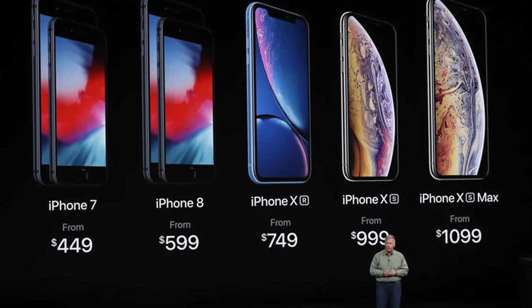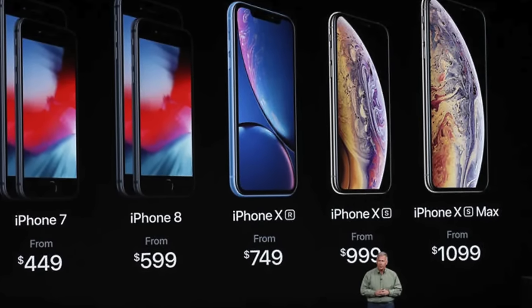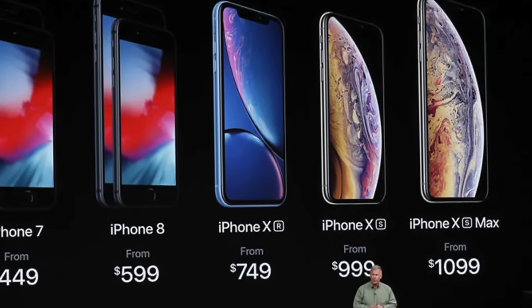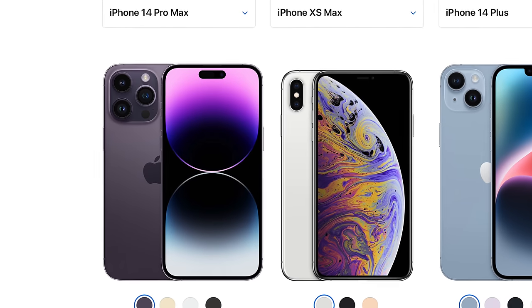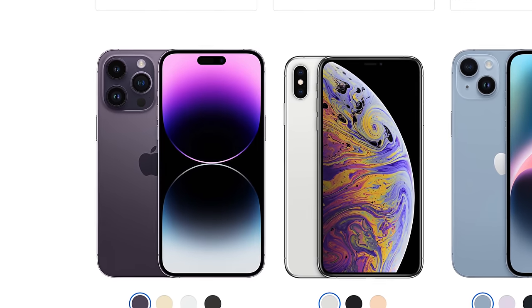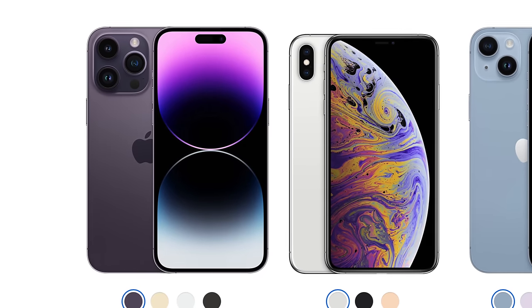Apple has basically kept prices around the same for four generations of iPhone, let alone the inflation of the last two years. Apple first introduced the Max size with the XS at $1,100, and $1,000 for the regular XS back in 2018. Here we are in 2022, and Apple has made all these upgrades to the displays, cameras, chassis, and battery life, along with storage and RAM improvements, and they've kept the prices the same. The XS Max had the same launch price as the 14 Pro Max.